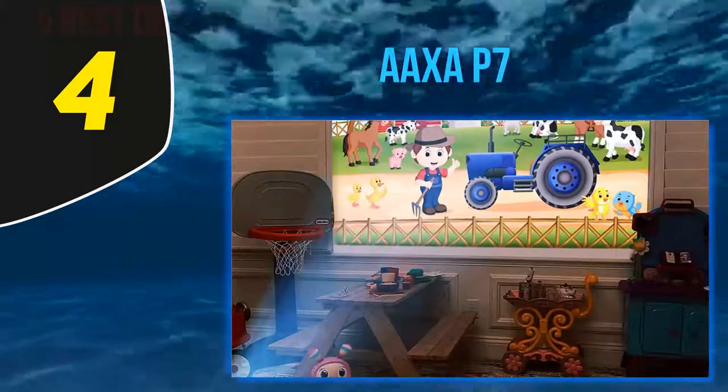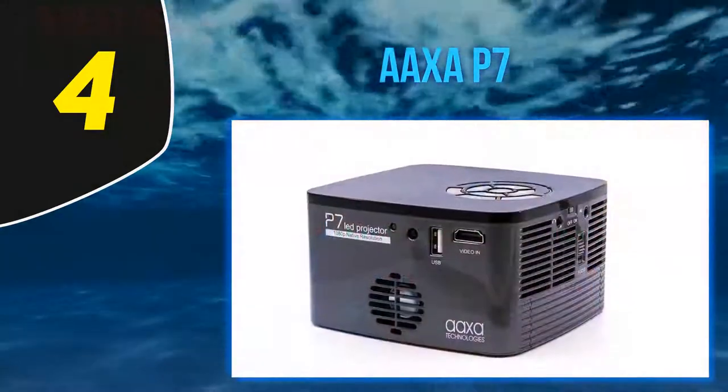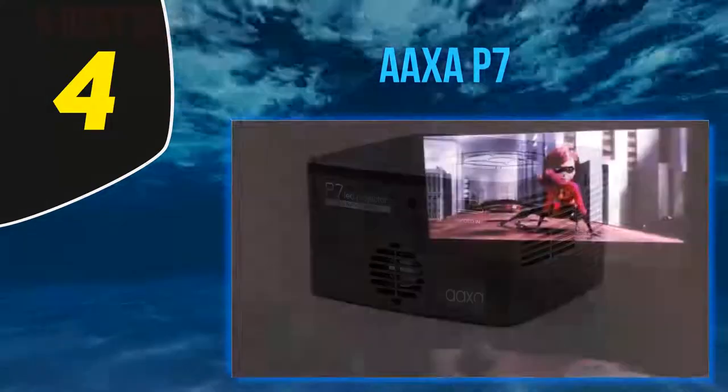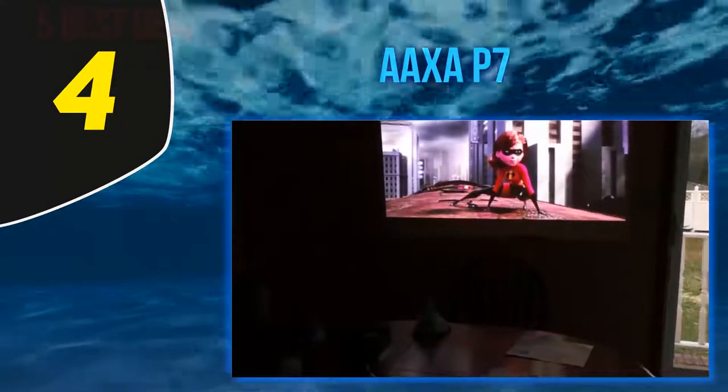In addition, the projector has excellent brightness and contrast ranges, with 600 lumens and a 2000:1 contrast ratio. The throw distance is also quite small at just 1.5 feet, and the screen size can expand up to 120 inches on the diagonal.